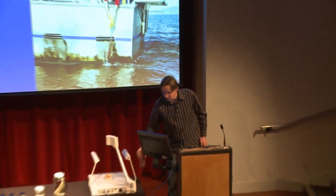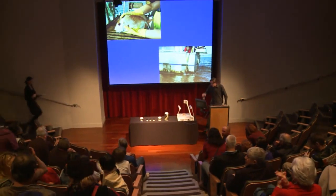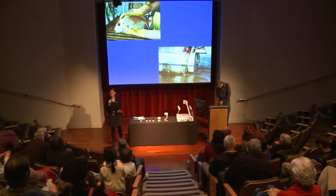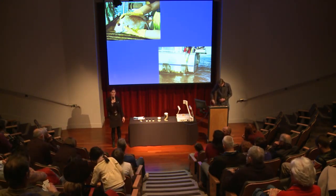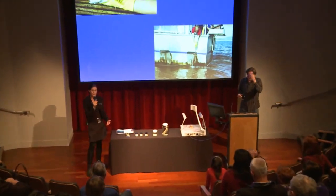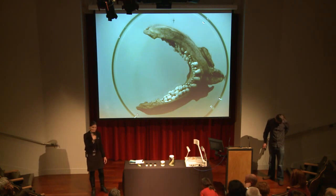Thank you very much. Thank you very much to all of you — our on-site audience for being with us today, and also our online audience. Thank you very much for tuning in. Thank you, Darren, for sharing your expertise with us today — it's fantastic. Do pop down and ask Darren your questions and check out the specimens. Thank you again for joining us.